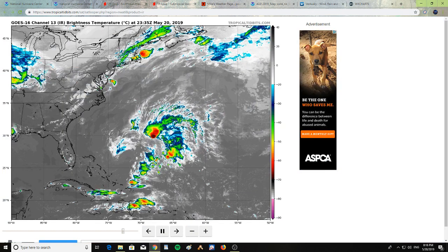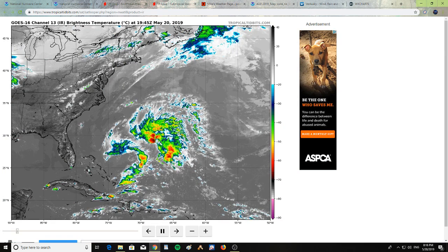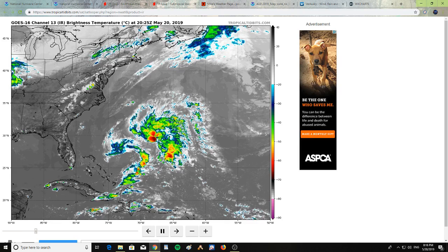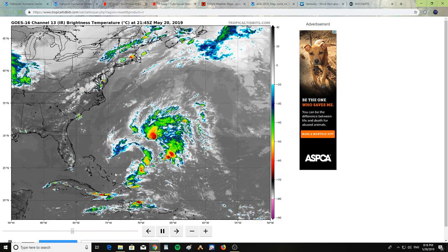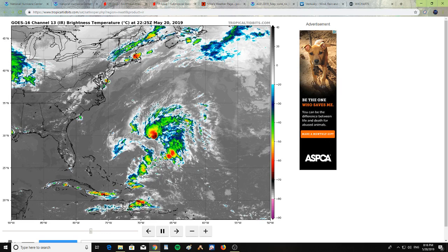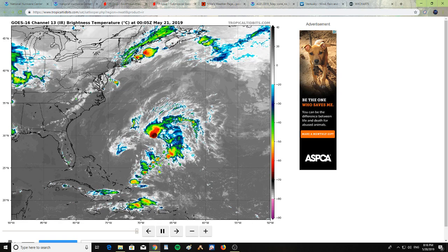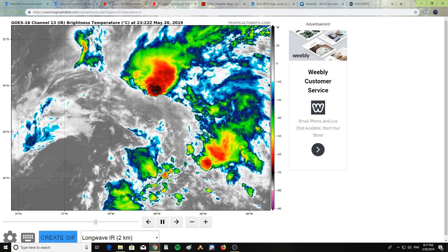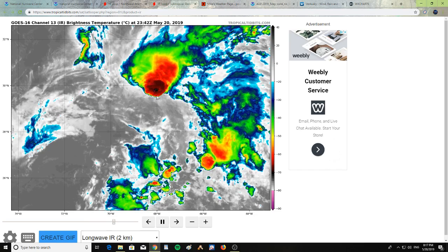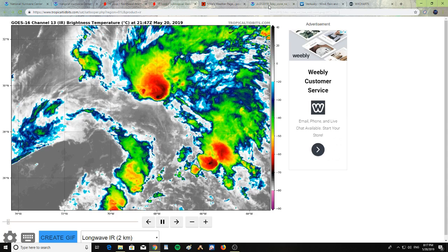Let's take a look at Andrea in the Atlantic. You can see it has a bit of a circulation on the southern and western side of the storm — it is slowly rotating and heading north. Taking a closer look, you can see some storms bubbling up on the northern side of it.